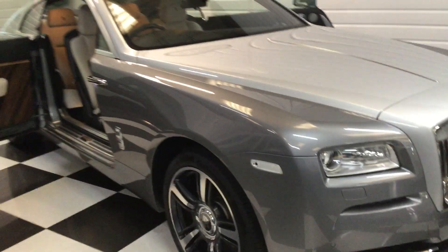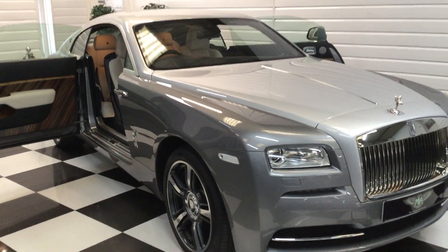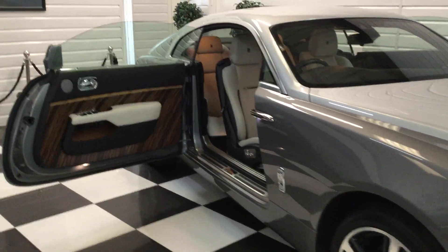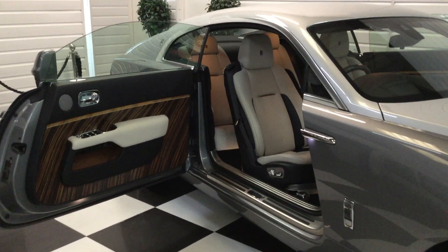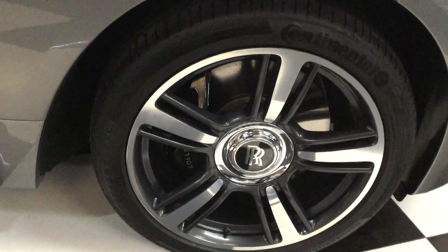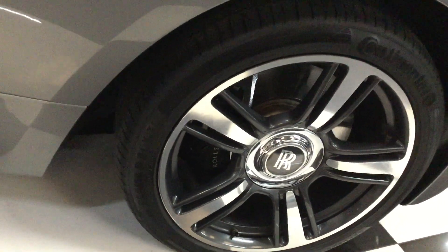I've owned this car for 15 months and done around 2,000 miles. It's been garaged over winter and garaged over lockdown. It's been ceramic coated, and we've had a new set of Continental tyres fitted about a thousand miles ago — the correct original specification tyres.